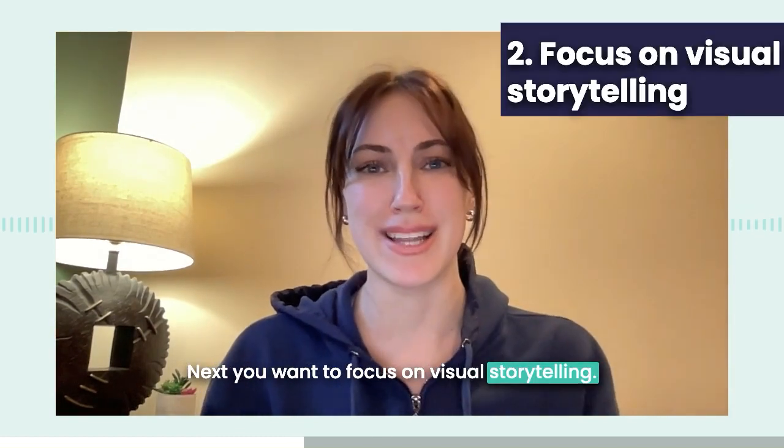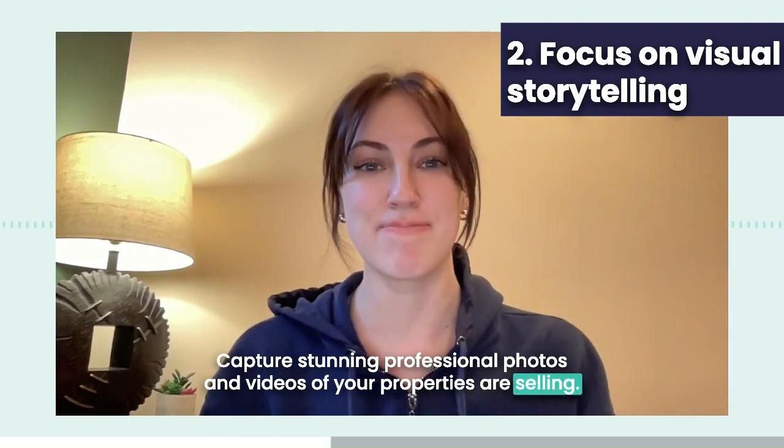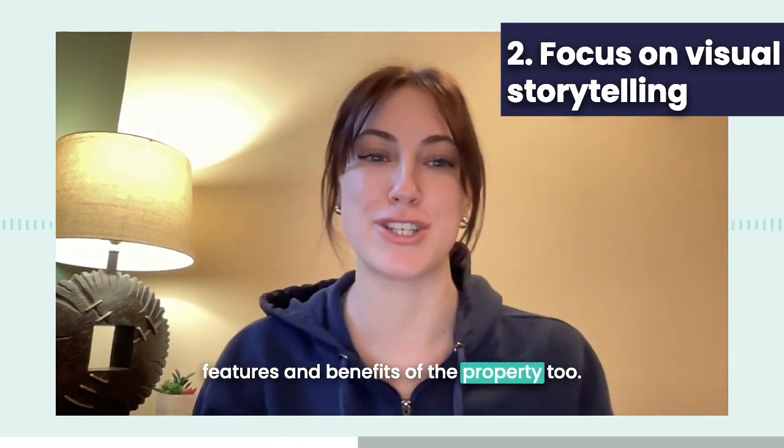Next, you want to focus on visual storytelling. Capture stunning professional photos and videos of your properties you're selling. Don't forget to add descriptive captions that highlight the key features and benefits of the property too.